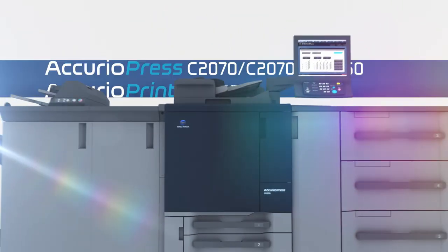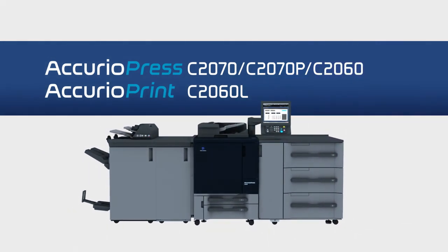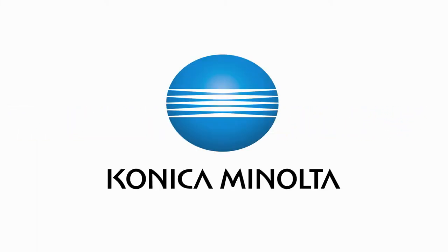The multi-role production printing system is constantly evolving. The AcurioPress C2070 Series. Giving shape to ideas. Konica Minolta.